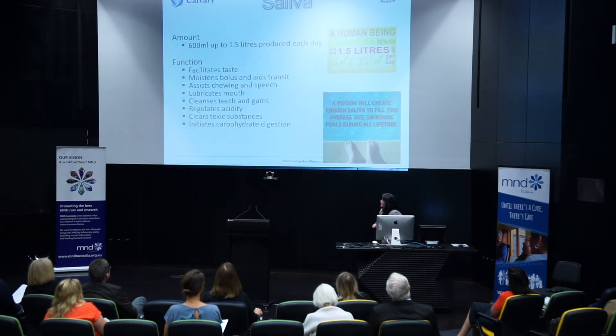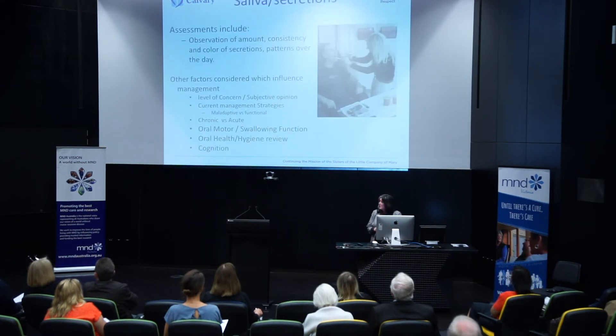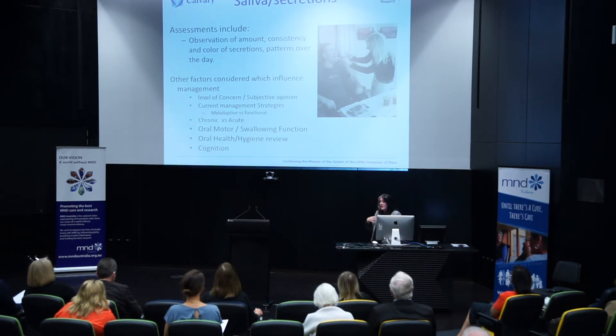One of the things we also have to swallow is saliva — we make anywhere from 600ml to a litre and a half of saliva a day. Saliva is a very important part of our wellbeing and health, so impairments to how we manage it can have dramatic effects across a range of areas and can be quite an anxiety-provoking symptom. Assessment is quite diverse and broad-reaching. We look at things like how much saliva people have, what colour and consistency it is, and the pattern across the day. We also look at whether the person has a chest infection or an acute issue that might be impacting on their saliva management.